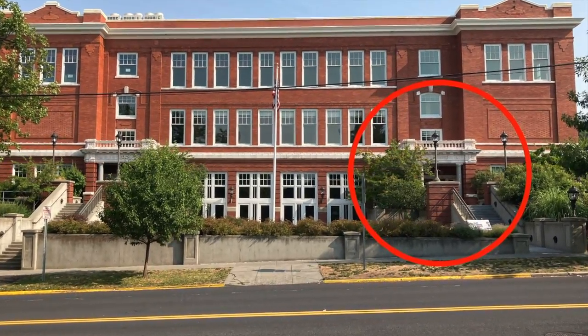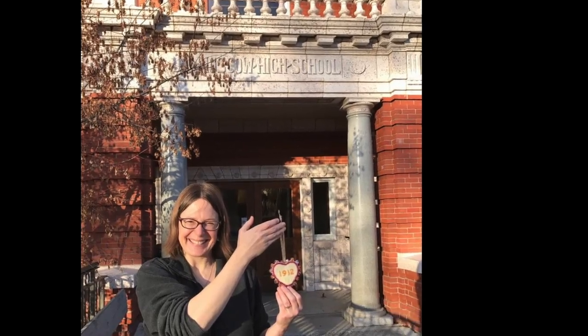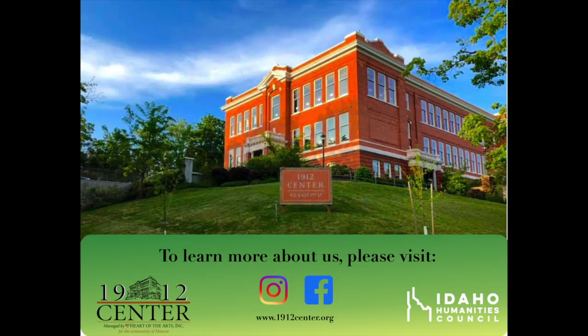Entering the building and not sure where to go? Walk in the main entrance — that faces Third Street, but you can park in the parking lot on Van Buren. Someone there will greet you from the welcome center. As always, we're happy to give you a tour and answer any questions you may have. For more information, click on the link above or shoot us an email. Thanks for listening!